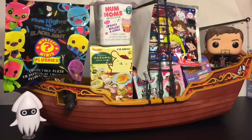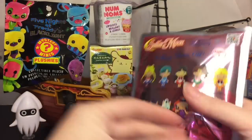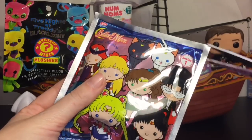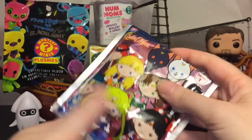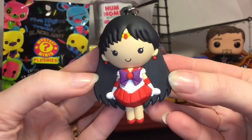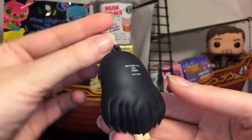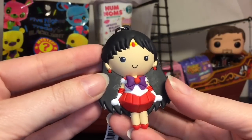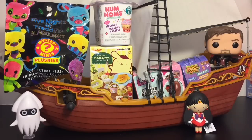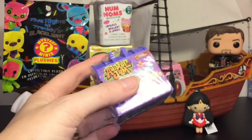Let's start with our Sailor Moon figural keyring. This is going for series one — I know series two's out but I haven't seen them in stores, and they're adorable. I would love to pick up some series two as well; they have the outer planet scouts. We have Sailor Mars! She's so pretty, with her little star earrings, her bow, and her gorgeous long hair. Super cute — I love the style of the figural keyrings. They did a really good job especially with the Moon series.